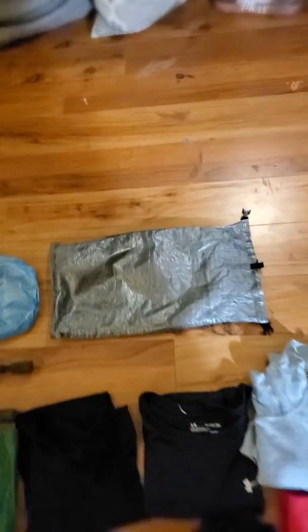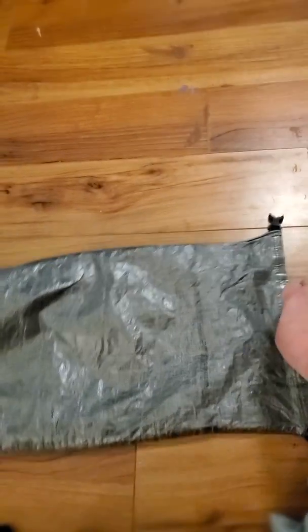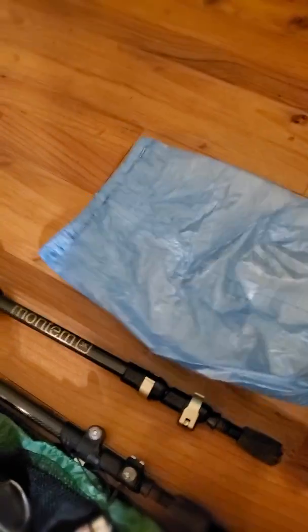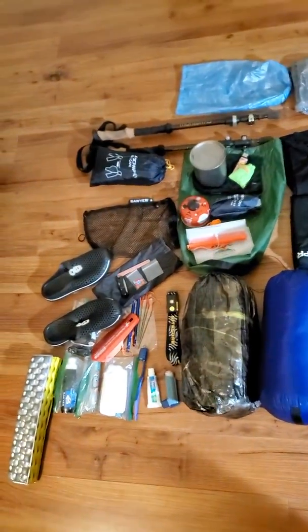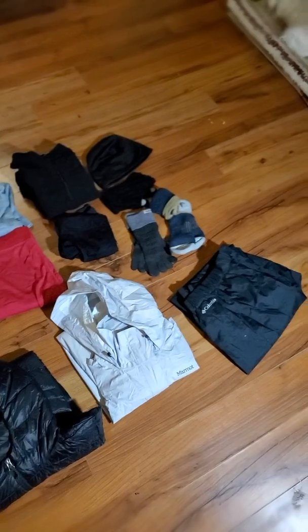I'll be putting all of my clothes in the two stuff sacks. That's the Z-Packs stuff sack — it has the fleece inside so you can flip it inside out and use it as a second pillow — and then this little Z-Packs bag that I'll put other stuff in. I believe that is everything from top to bottom that I will be needing on the trail.